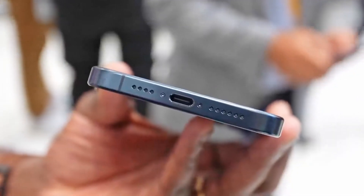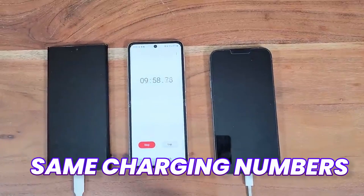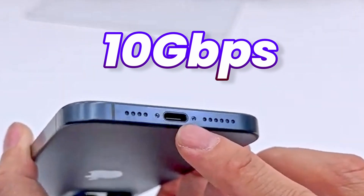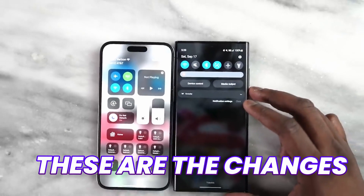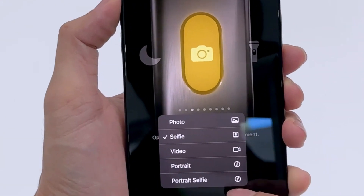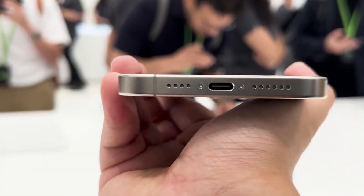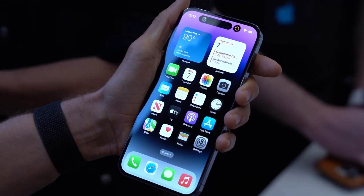Despite getting new USB Type-C support on iPhone 15 Pro Max, we got the same charging numbers as last year. Only the data transfer speed is updated to 10 gigabits per second — 20 times more than the 14 Pro Max. These are changes you won't even feel in your daily life, although if you want better data transfer speed, the 15 Pro Max is a much better option.